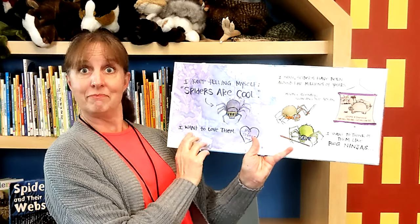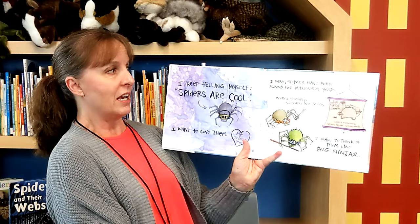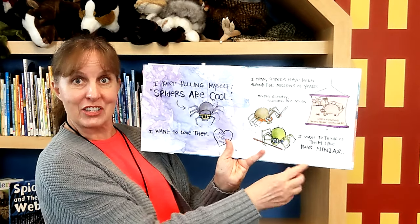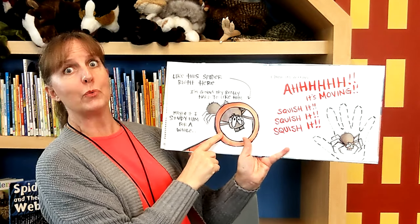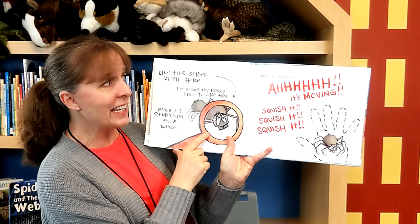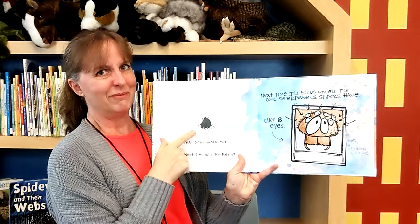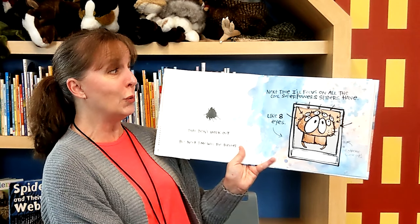I keep telling myself spiders are cool. I want to love them. I mean, spiders have been around for millions of years — moving silently, swinging into action. I want to think of them as bug ninjas. I'm going to try really hard to like this spider. Maybe if I study him for a while... it's working... it's moving! Squish it, squish it, squish it! Ready? One, two, three! Oh, that didn't work out. But next time will be better.